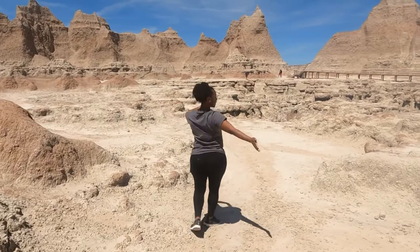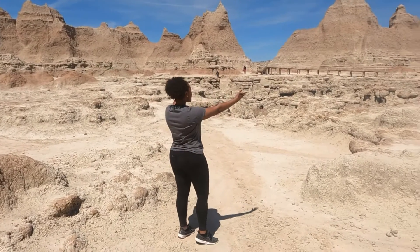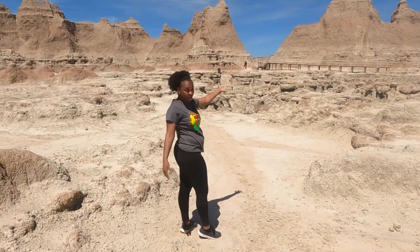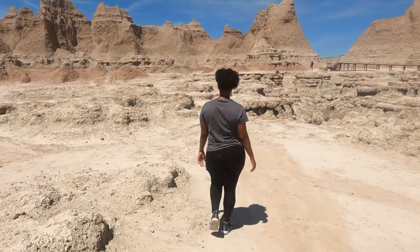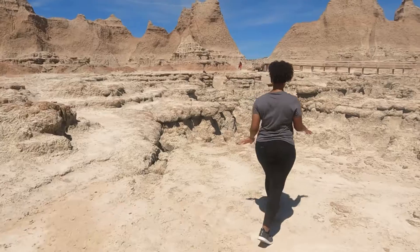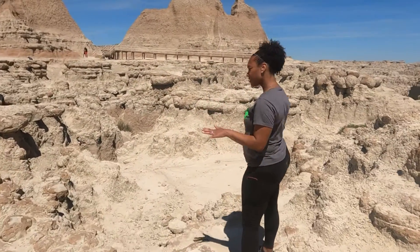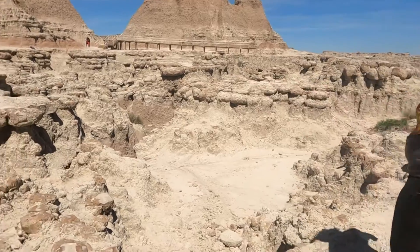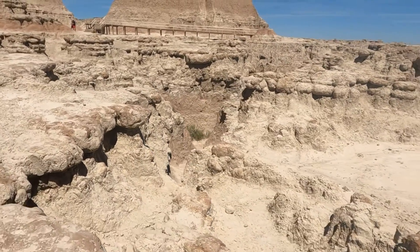Even if you're too nervous to go out into the deep formations, you can have a nice view right here in the front. There are still lots of cool smaller, not-as-deep formations here, so there's something for everybody.